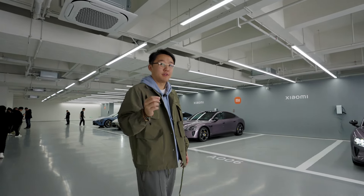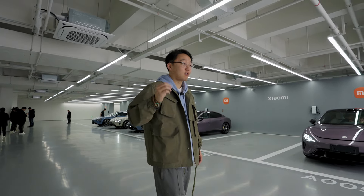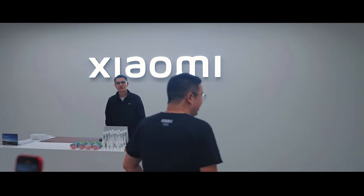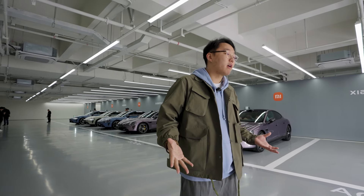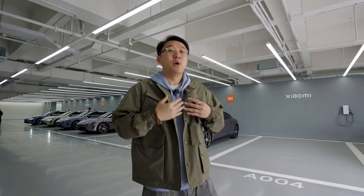If you guys have seen our last video, then you will know that my boss George has already placed an order. And amazingly, after only 5 days, his car is ready. So here we are, inviting you all to witness this moment.